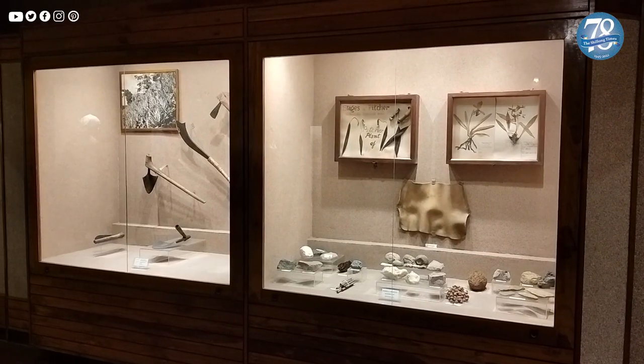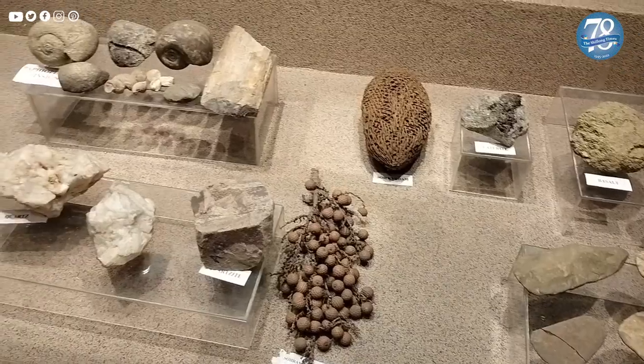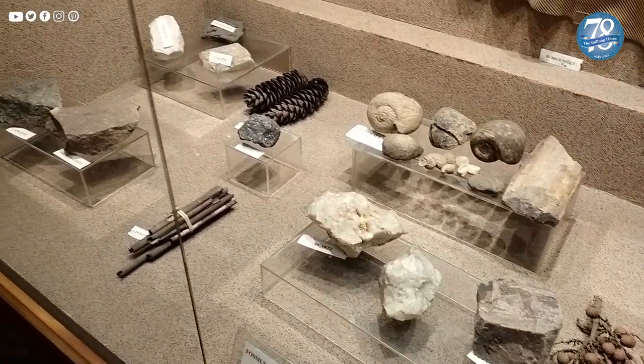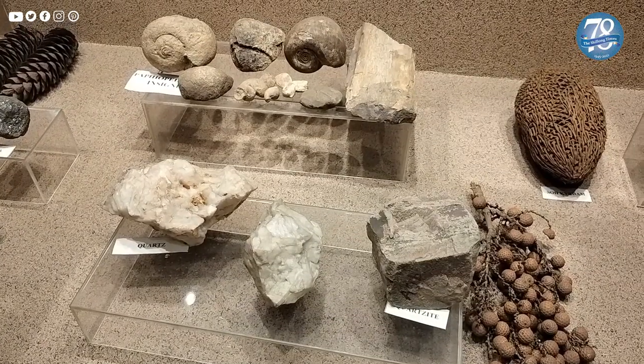Did you know that a few stone-age tools are also on display in the museum? These stone tools with blunt edges, probably used for farming and other domestic purposes, are displayed neatly inside a glass cabinet along with other natural stones found in the state, like basalt and quartz, among others.